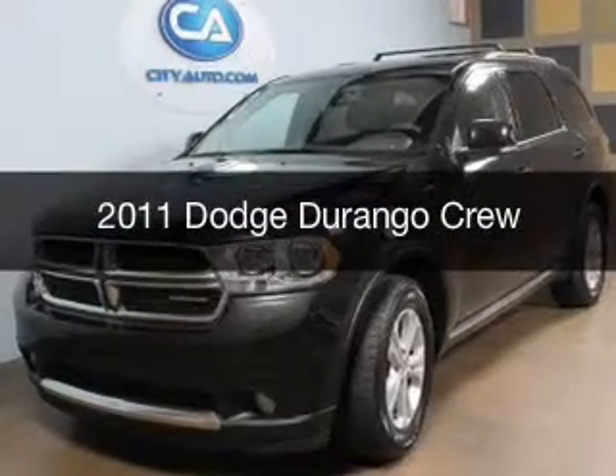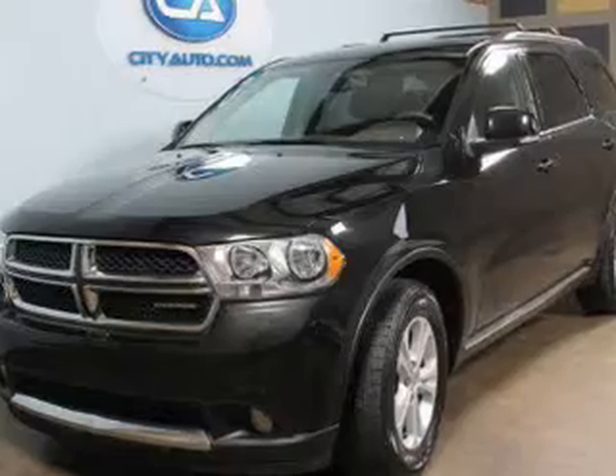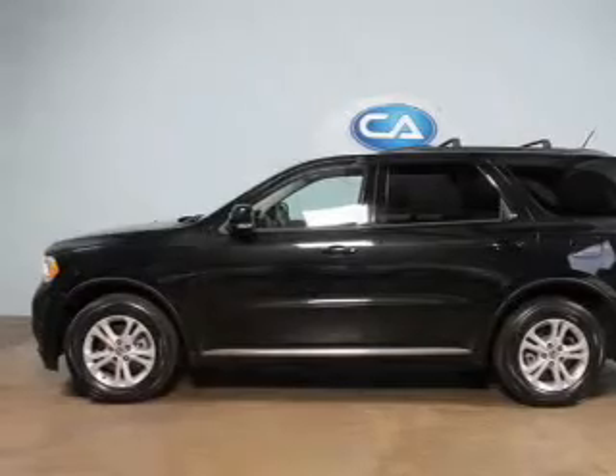This is a used 2011 Dodge Durango — grab life by the horns — powered by rear wheel drive, a 3.6 liter 6-cylinder engine, and an automatic transmission.